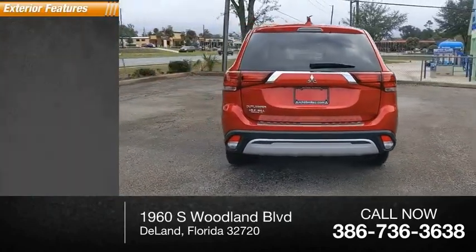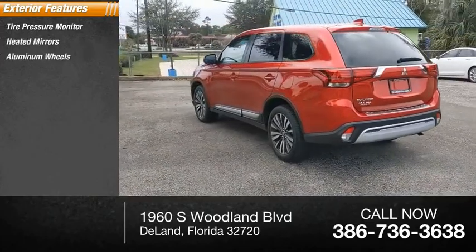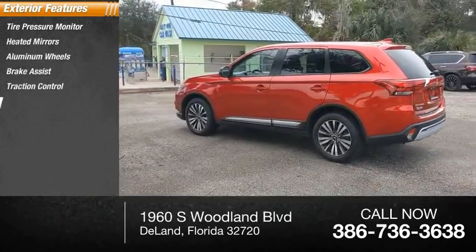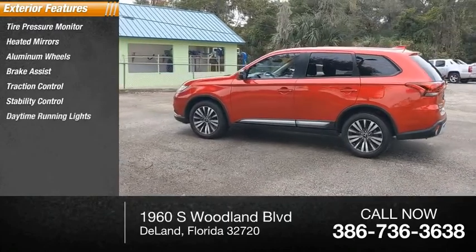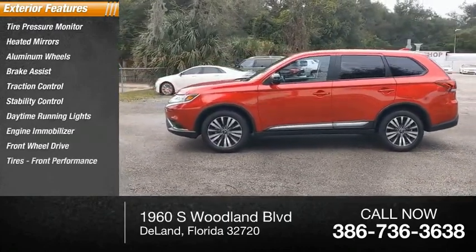Here are some of this vehicle's great options: tire pressure monitor, heated mirrors, aluminum wheels, brake assist, traction control, stability control, daytime running lights, engine immobilizer, FWD tires, front performance.